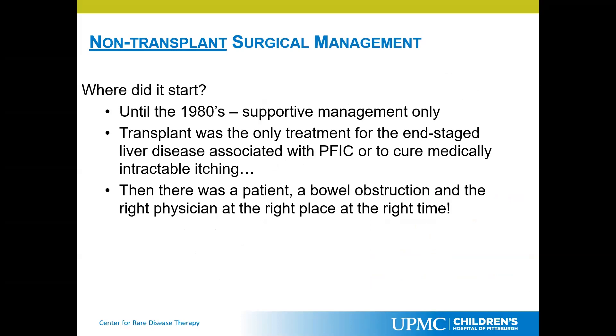Back in the 80s, and I don't think Dr. Squires told this story, but transplant was really the only treatment for patients with end-stage liver disease. There was really no way besides giving medicine to help with itching that patients with these diseases could go on or be treated in any way.